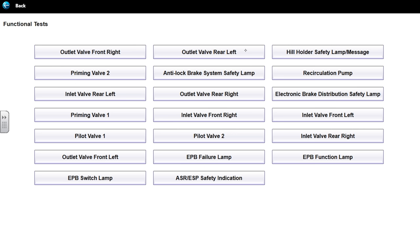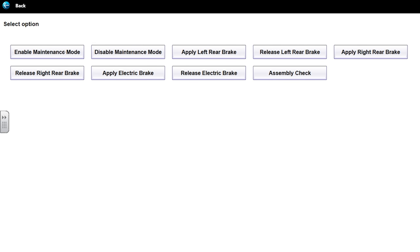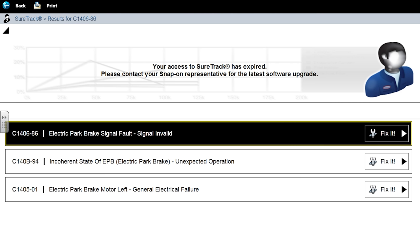Let's see what we have under functional tests — same list we had on the Top Dawn. Under system tests: parking brake management apply, electric brake unsuccessful, conditions are not correct. I had similar results before. Let me go back and deal with codes.